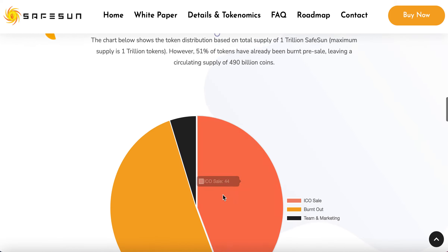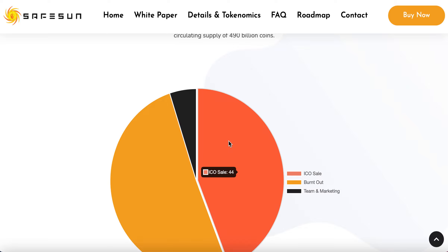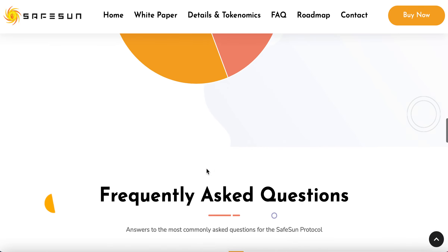In terms of token distribution — and this is what I was talking about being burnt — 51% was burnt. It's a fair sale, so I can only assume the 5% was bought at the start by the team for marketing. And the 44% then ended up being bought by other individuals.